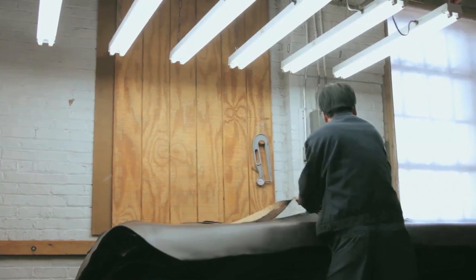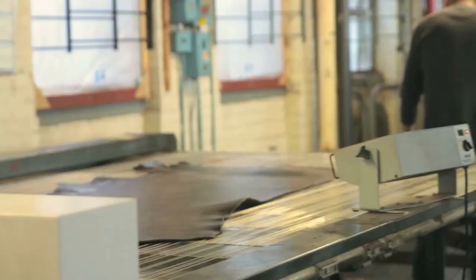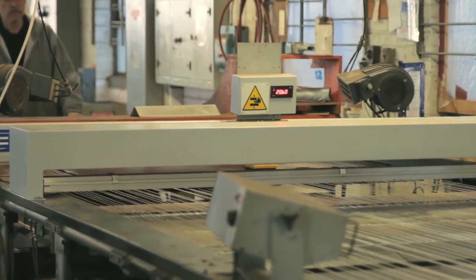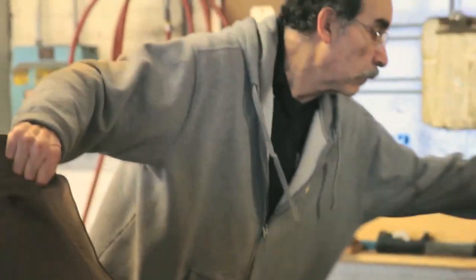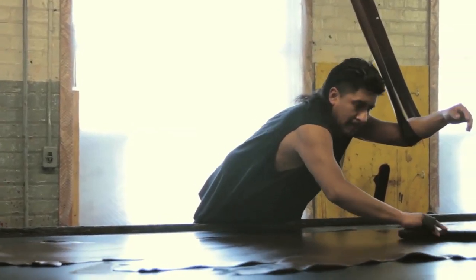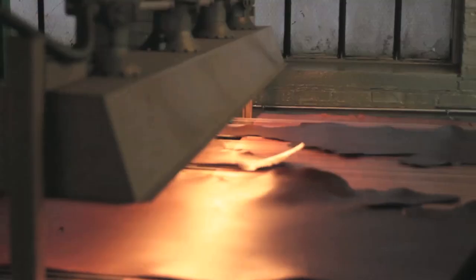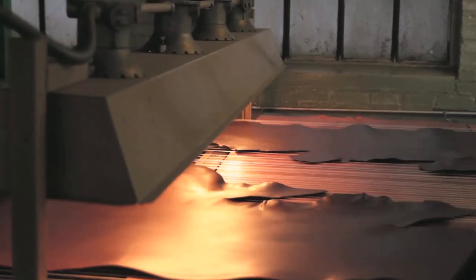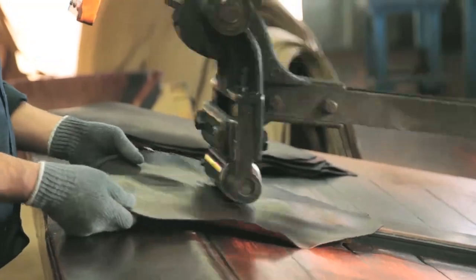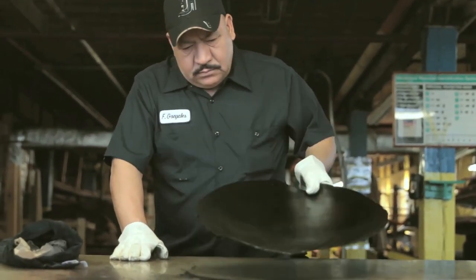The finishing process is achieved using a fully aniline process. That means we don't use any pigments to conceal any of the cosmetic characteristics or beauty of the leather. We use only clear stains and clear coats to really let the natural character of the leather show through. This gives a leather that not only looks and feels like a natural product, but also ages beautifully over time.